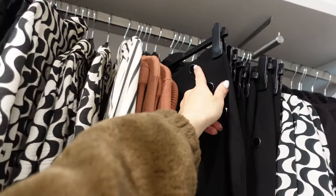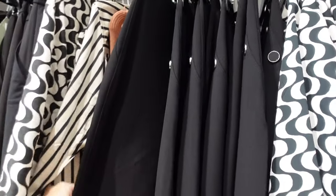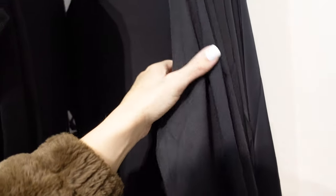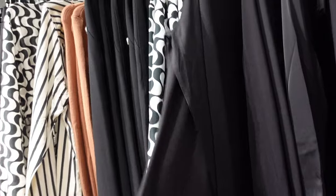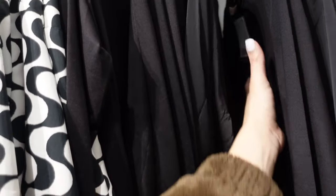They also have those black pants with the black buttons. New mock neck dresses — this material is really soft, thin and stretchy, fitted through the body, midi length, and they're going to be $29.99.